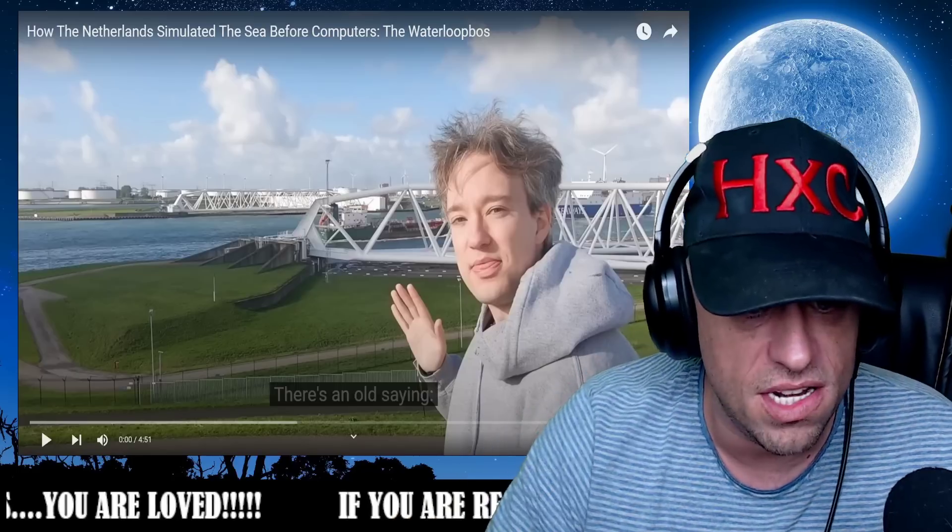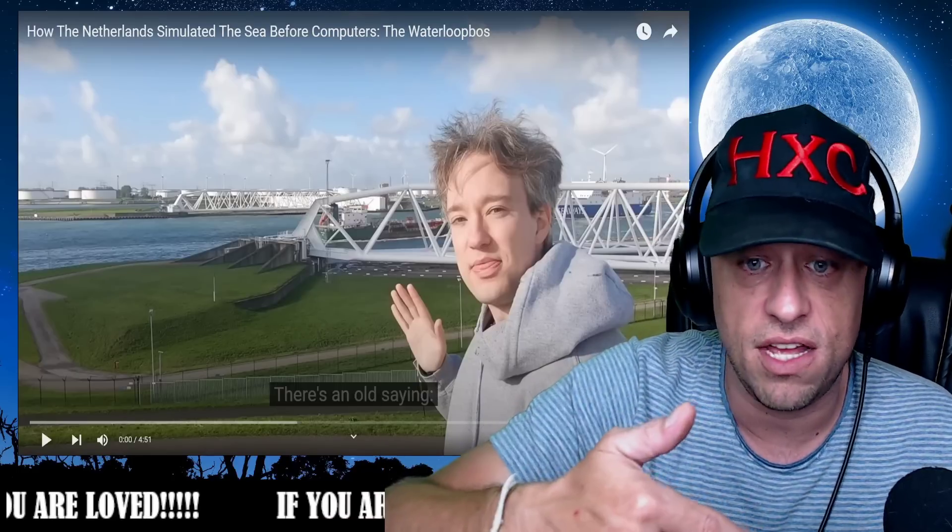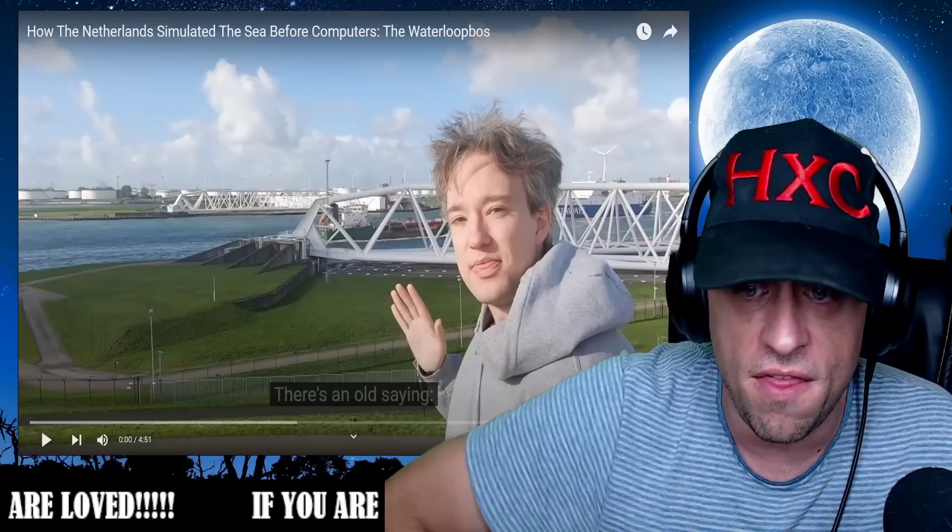Let's jump in and check it out together. You requested it — if you enjoy it, obviously get over and show Tom Scott some love on his channel. The link is right there inside the description. Let's go.